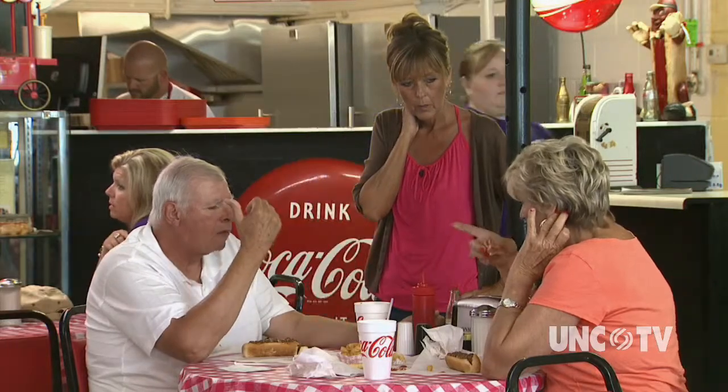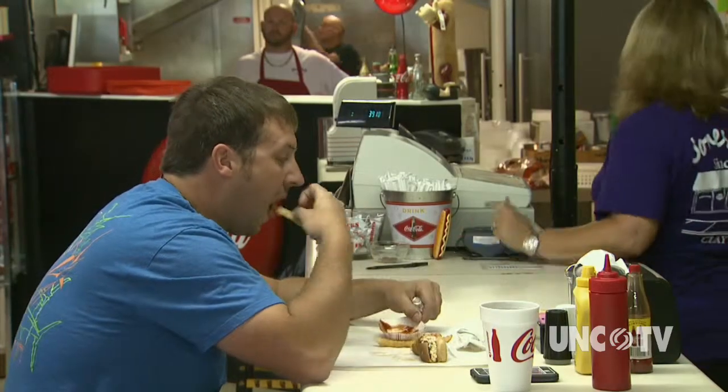Will Burr and Crystal's son Colin be the fourth generation to run the place someday? Who knows, but Colin does appreciate his parents being involved. It's been great to see the business continue on to another generation through the family, and for it to stay alive and be such a trademark to the Clayton area — it's been great.